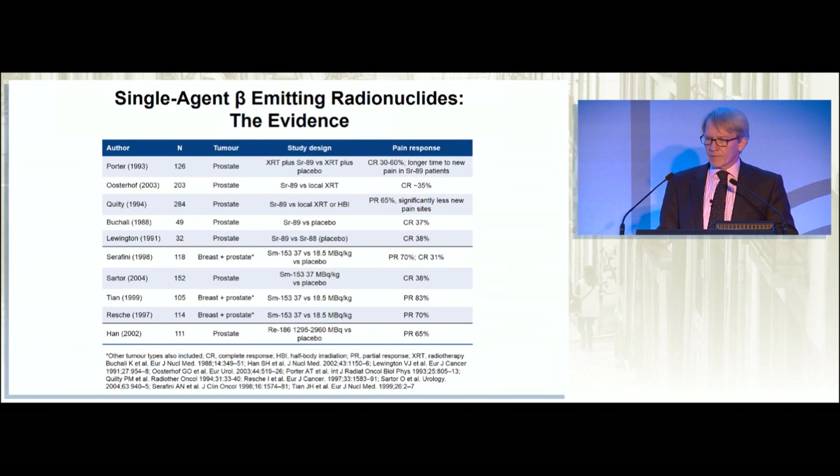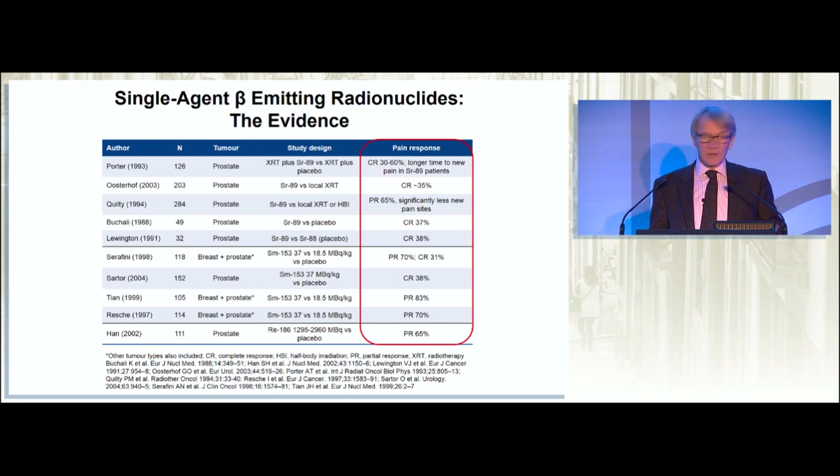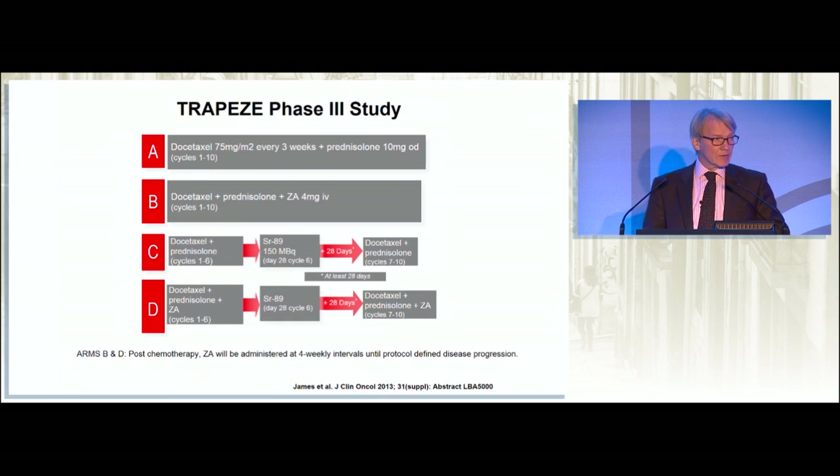If we look at the data from beta-emitting radionuclides, there's quite a body of evidence. Most of these trials are relatively small — 126 patients in one, 152 patients from Oliver Sartor's group. Mainly in prostate, but some data are from prostate and breast. Pain responses are very well documented: effective drugs with a 30 to 60% reduction in pain, with complete and partial responses in pain. But mostly these are not durable responses, and they don't have an effect on survival.